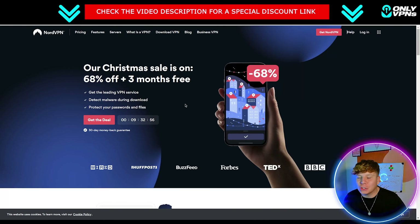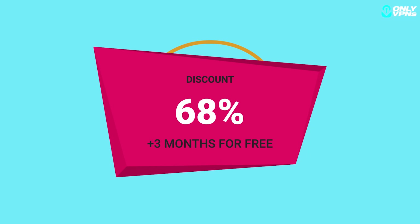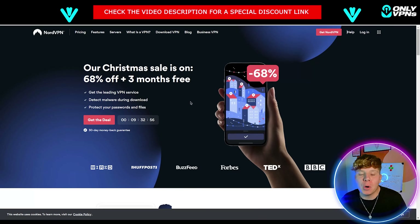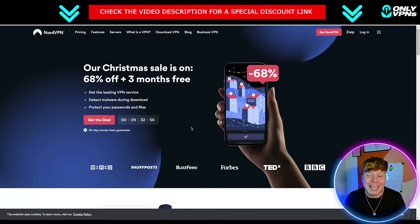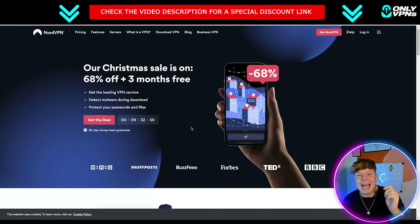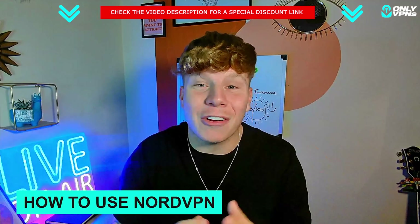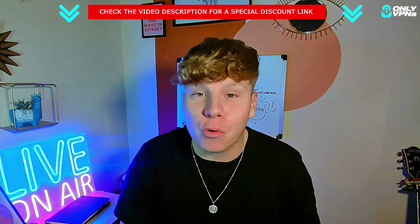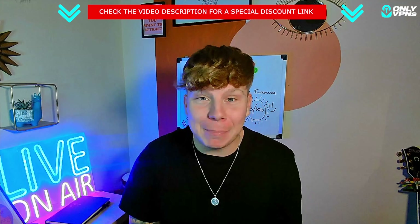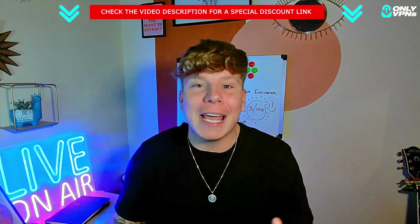By hitting that link you'll go to onlyvpns.net, where we get our exclusive deals. As of the time of this recording, you're getting three months free plus 68% off. This is the best deal for what I consider the best VPN out there — people have been paying top dollar for this, so make the most of it.